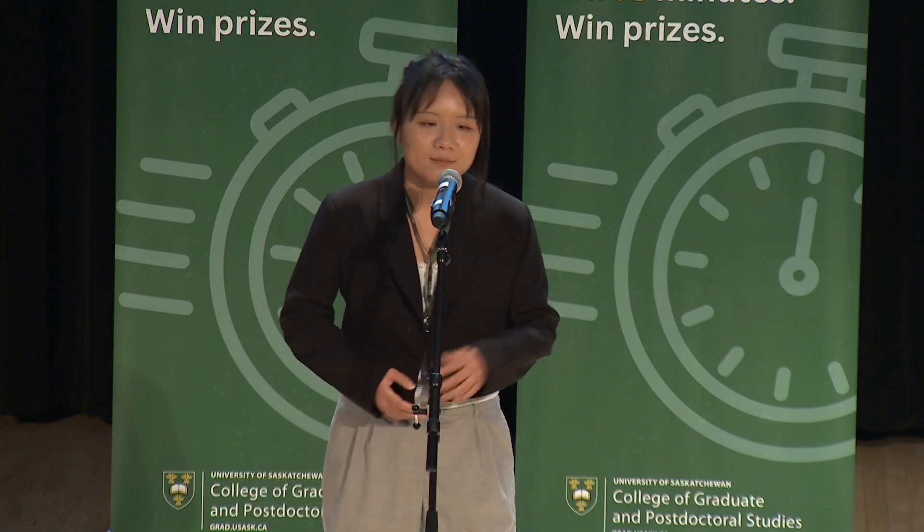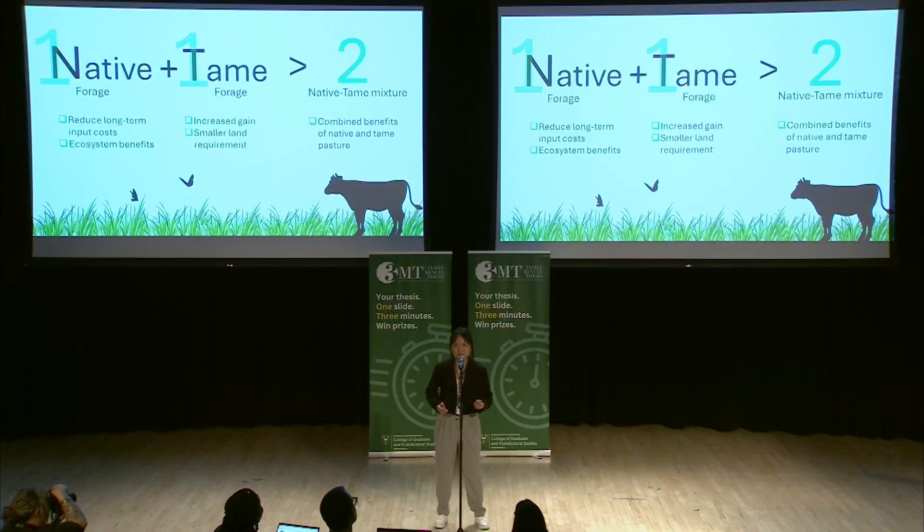Native and tame forage mixtures can help solve this problem, and they can reach more benefits than simply combining each. With a proper mix of planting, you get not only productivity equal to tame forages, but also the ecosystem benefits on soil and wildlife, while the input increase in mixed planting is minor and acceptable.